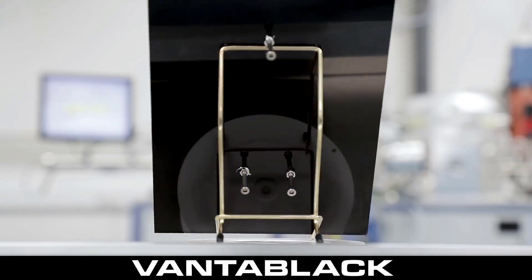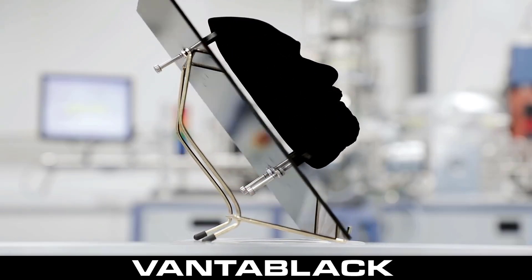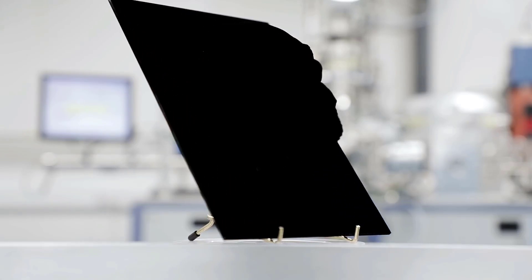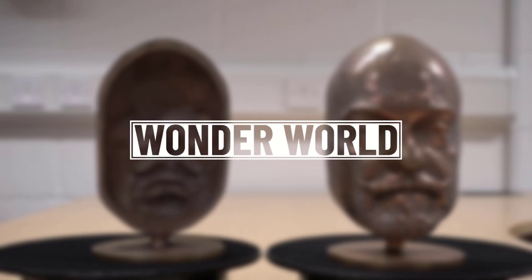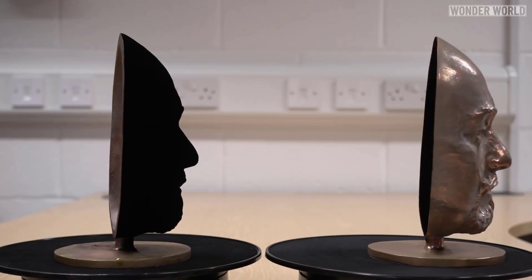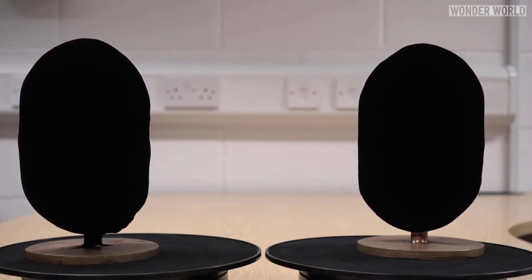It's a material that absorbs 99.96% of ultraviolet, visible, and infrared light. This super black coating holds the Guinness World Record as the darkest man-made substance. To give you an idea of what that actually looks like, Vantablack has been described as the closest thing to a black hole we'll ever see.